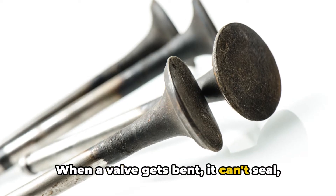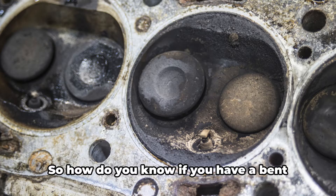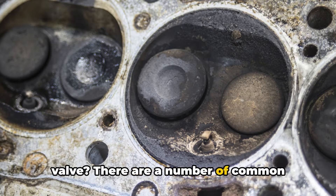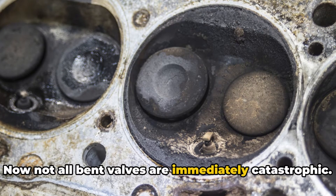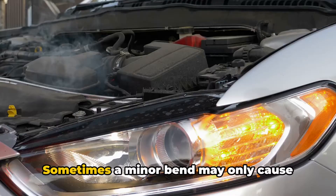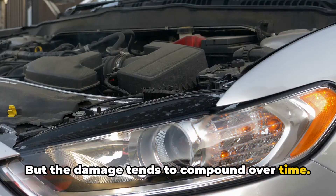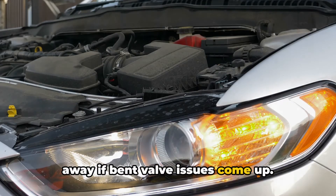When a valve gets bent, it can't seal, closes late, causes leaks and all sorts of problems. There are a number of common symptoms to look out for. Not all bent valves are immediately catastrophic — sometimes a minor bend may only cause subtle changes, but the damage tends to compound over time. That's why you want to address it right away if bent valve issues come up.